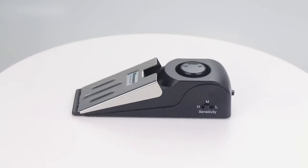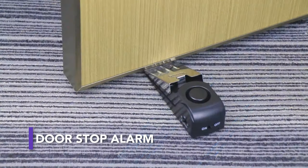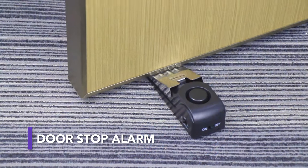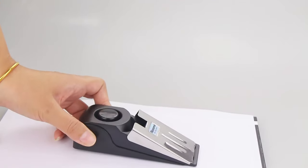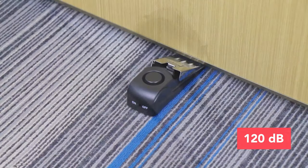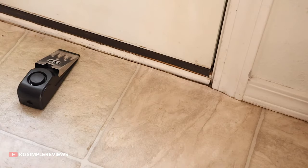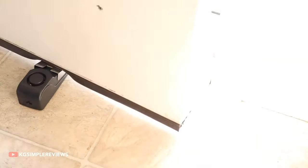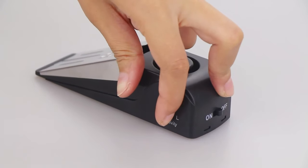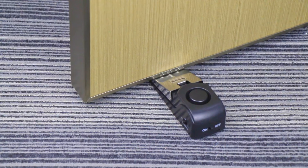An intruder may be able to pick a lock, but they won't be able to get into your home unnoticed with this battery-powered doorstop alarm. It will not only buy some valuable time by blocking the door — the shrill 120-decibel alarm will also draw a lot of attention to the intruder. Public attention, as experts say, is one of the most significant solutions to deter most thieves. The alarm comes with three sensitivity levels, and when switched off, it can be used as a simple doorstop.